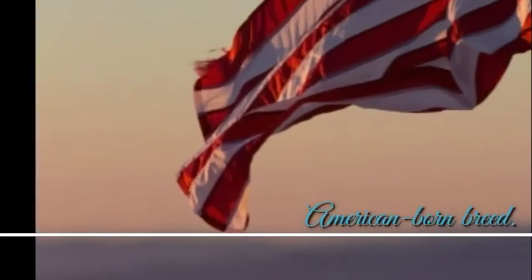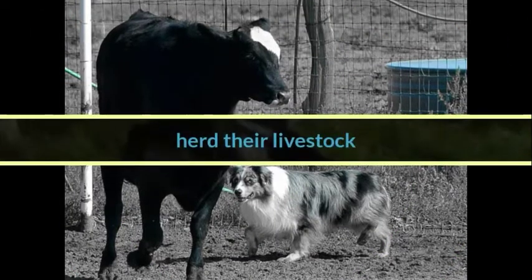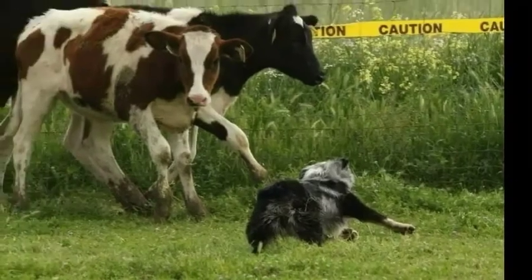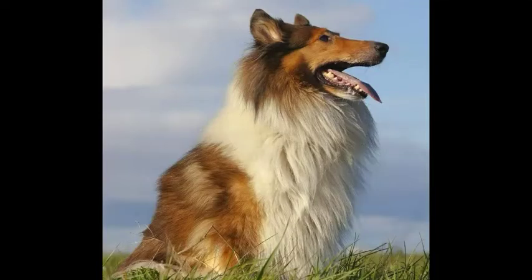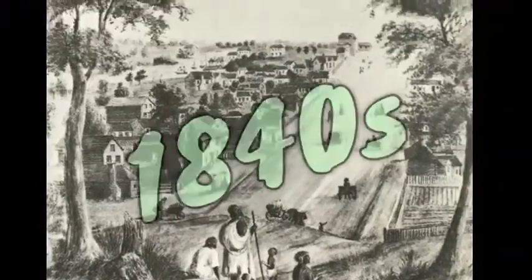Despite his name, this is an American-born breed. The Australian Shepherd was originally developed for ranchers and farmers in order to herd their livestock in the western U.S., and some still hold that job currently. The ancestors of Aussies are likely to have been collie and shepherd dogs that were imported from Australia during the 1840s, hence the name.